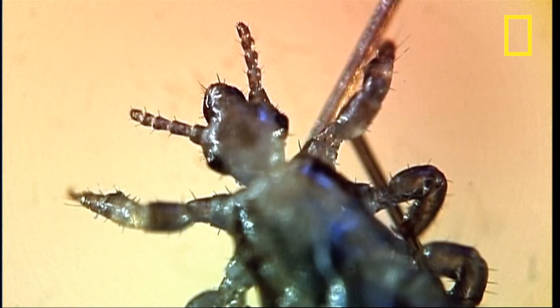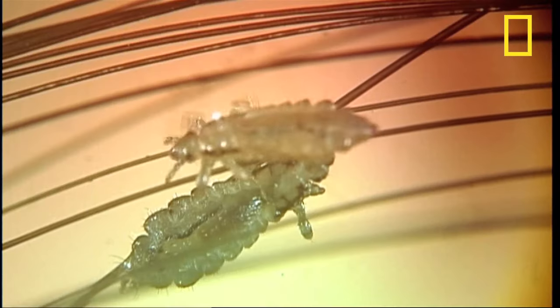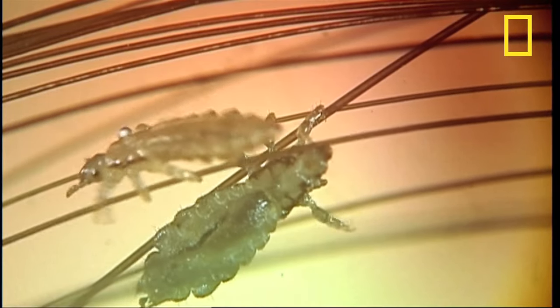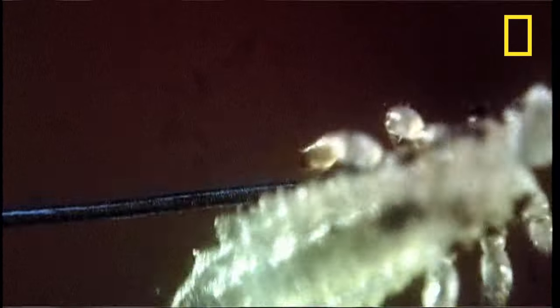They feed on the blood from your scalp — yes, disgusting — but apparently without it they don't live long. They won't survive. And they can't jump, hop, fly, or swim, so the only way to transfer from head to head is by direct contact. My kids get them!